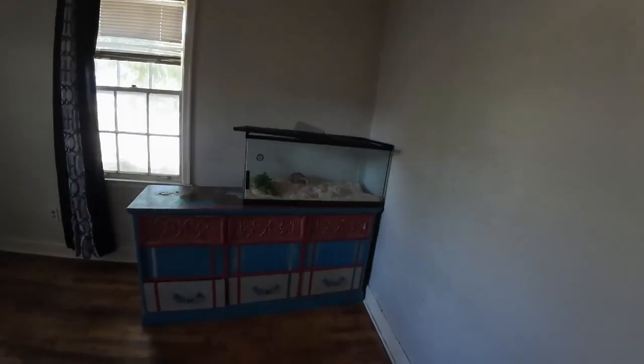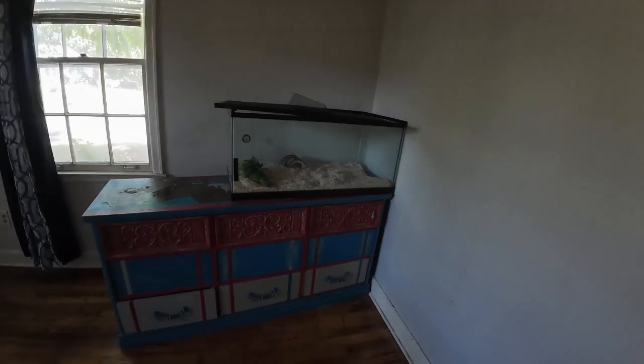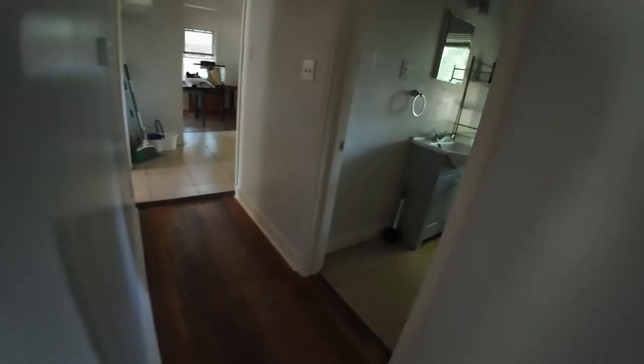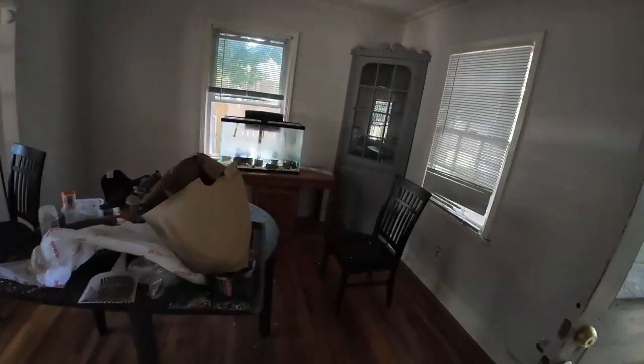They've left fish tanks behind. This one seems to have had some form of a non-aquatic critter inside because it has sawdust in it. Going back across — I don't know if I caught this in here, but this is some form of aquarium.